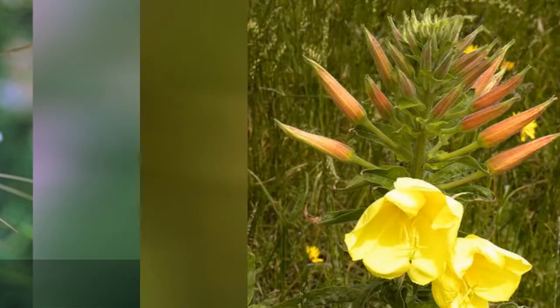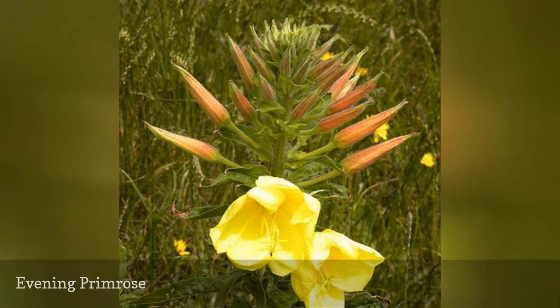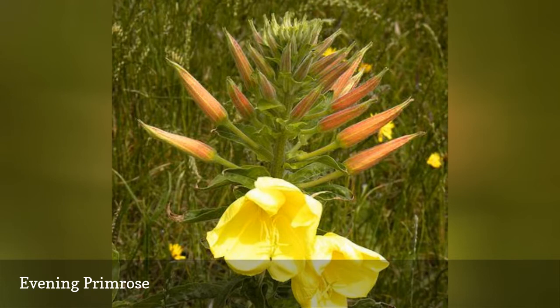Moths adore pale-hued flowers on evening-blooming plants, and the evening primrose gives you both on a tough-as-nails biennial for your drought-tolerant garden. This native wildflower can self-seed to a fault, so some deadheading is necessary to keep it in bounds. In addition to nectaring sphinx moths with the flowers, you may feed moth caterpillars like the pearly wood nymph with this plant's foliage.